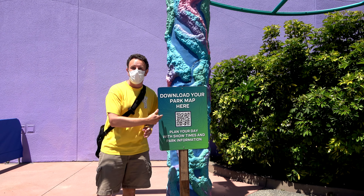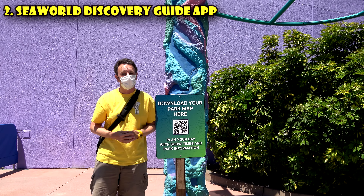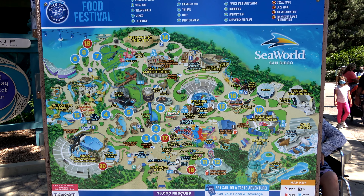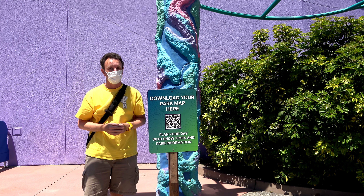The second thing to know is the park map has gone digital — there's no more park maps at the gate. If you want the park map, you have to download the SeaWorld Discovery Guide, their app, which has a map on it, but it's not super useful. I'd actually suggest you find the big maps in the park, maybe take a picture of it, or ask a staff member if you can't find things. The app is helpful for the show times though.